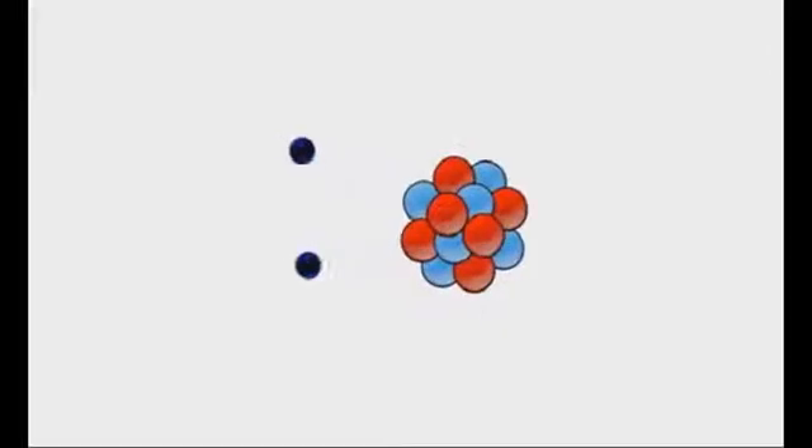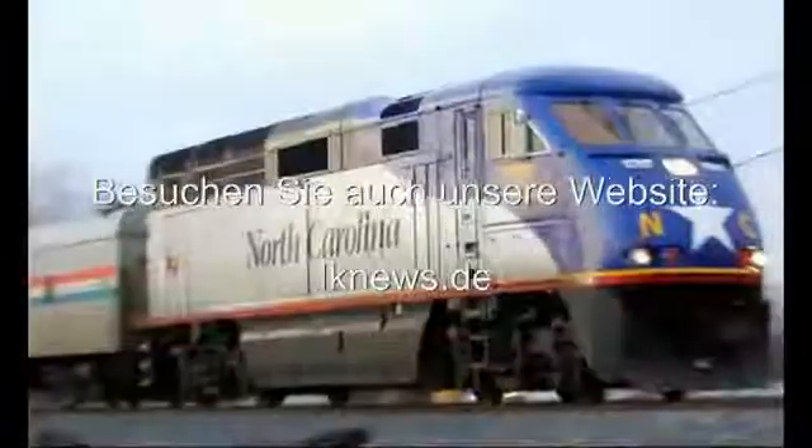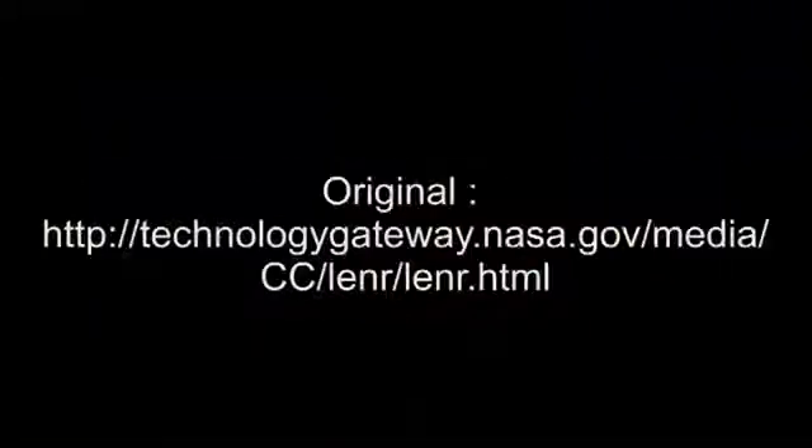NASA's Method for Enhancement of Surface Plasmon Polaritons to initiate and sustain LENR in Metal Hydride Systems — a clean nuclear energy for your power-operated technology.